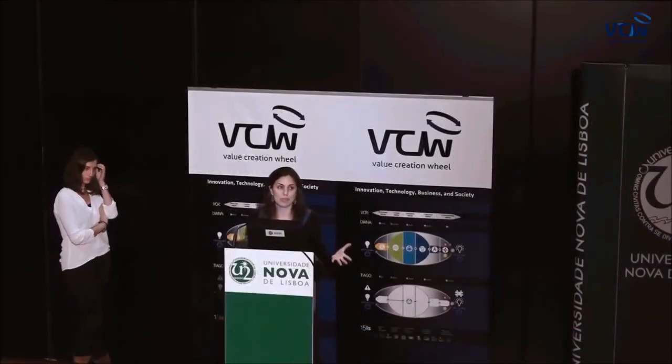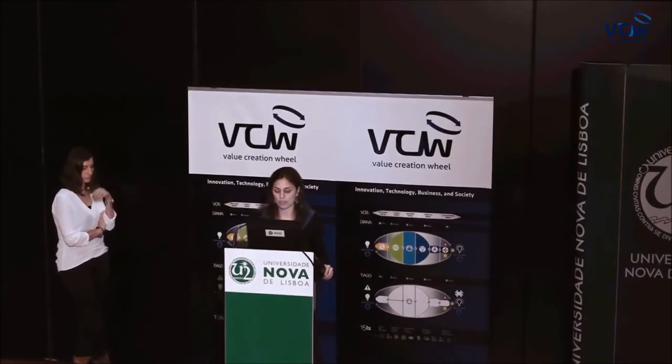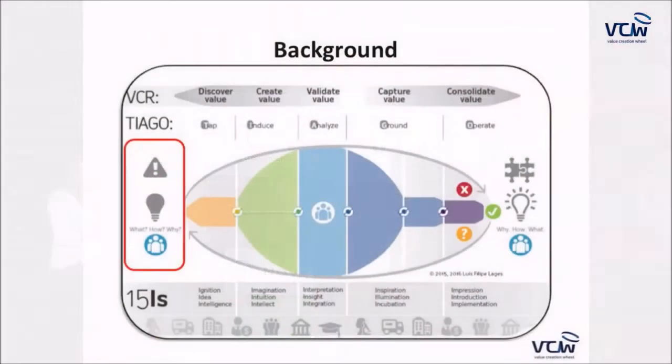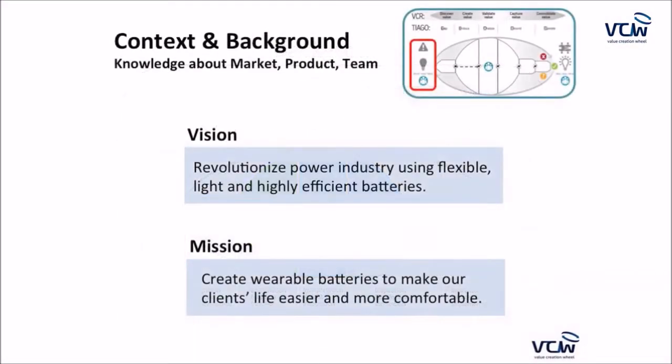This was part of an exercise proposed to us on the bio-entrepreneurship course, as Professor Margarita mentioned. We started with a background check — our vision is to revolutionize the power industry using flexible, light, and highly efficient batteries by creating wearable batteries to make our clients' lives easier and more comfortable.